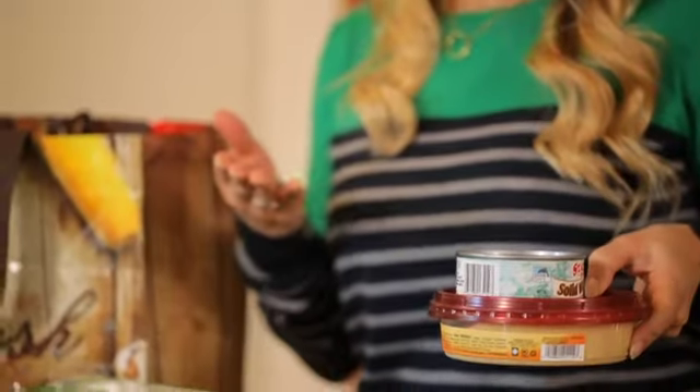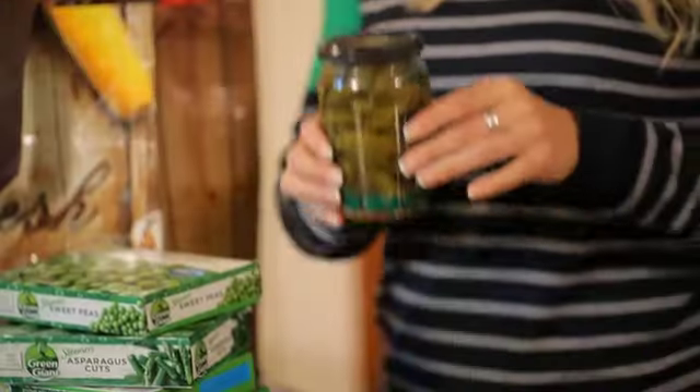When it comes to lunch, have some lean protein. Canned tuna doesn't go bad. I like to mix my canned tuna with hummus, which will keep in your fridge for about 2-3 weeks, and then I add some cornichons for a little bit of crunch.